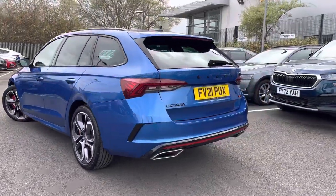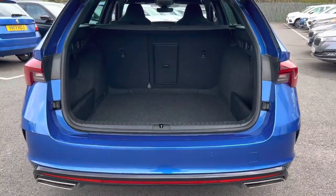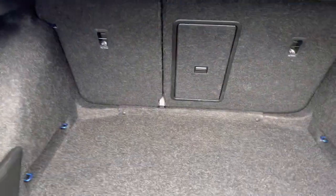It comes with front and rear parking sensors with an optical display. It has an electronic tailgate. As it's the estate, it has a nice large boot, and it also has a retractable load cover.